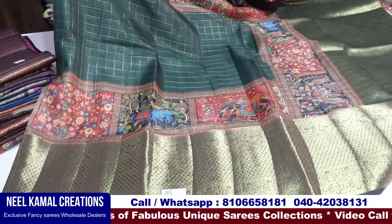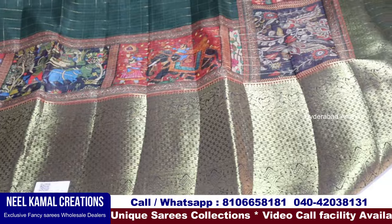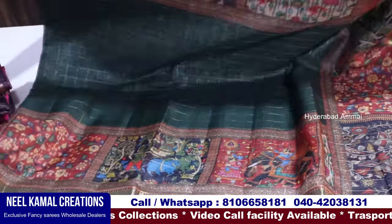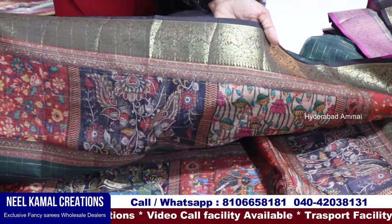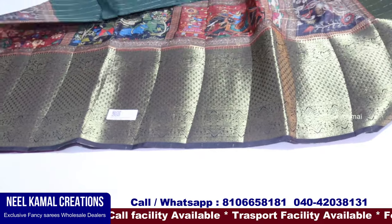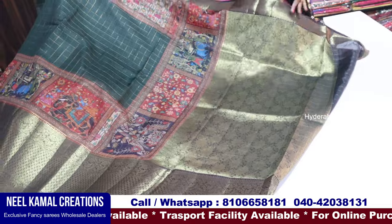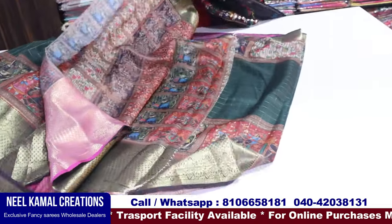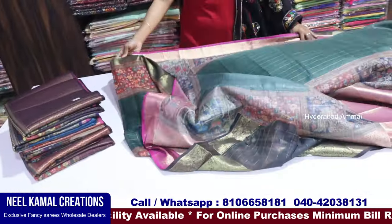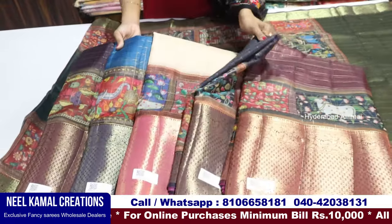We will check the middle part. Here we have printed colors and the middle part background. There is a zeri border and a country border, plus a 10 to 12 inch border. So you can choose from the market. There is a rich pallu. We also have a blouse — in the brown color, with six colors available and many color shades.